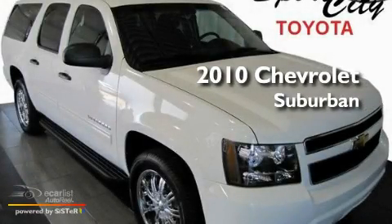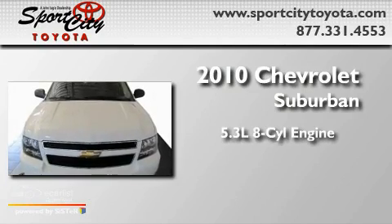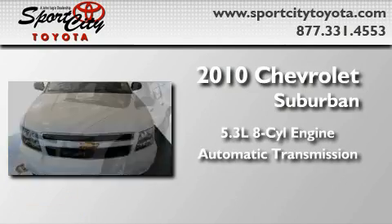This is a 2010 Chevrolet Suburban. It has a 5.3-liter, eight-cylinder engine and an automatic transmission.